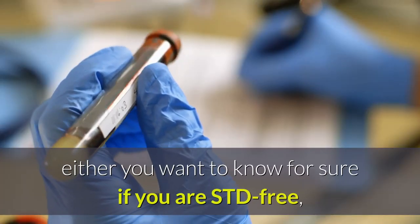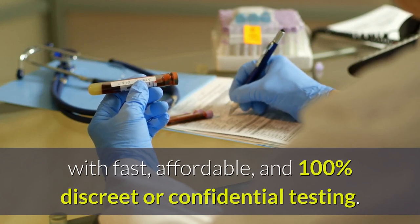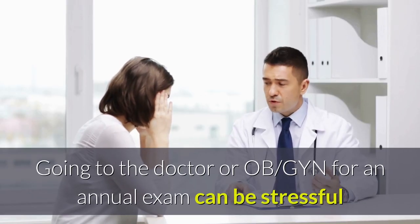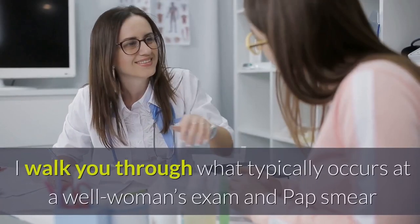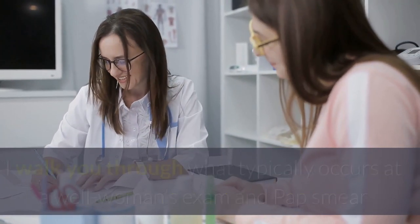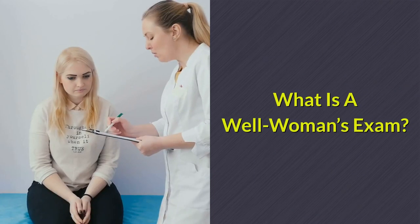Either you want to know for sure if you are STD-free, or if you think you have an STD, with fast, affordable, and 100% discreet or confidential testing. Going to the doctor or OB-GYN for an annual exam can be stressful and uncomfortable enough without having the confusion of what all is going on at the appointment. I walk you through what typically occurs at a well woman's exam and pap smear so that you know what to expect and which STD tests to ask your doctor for if they aren't done automatically.